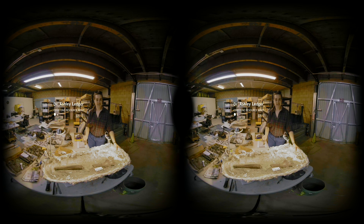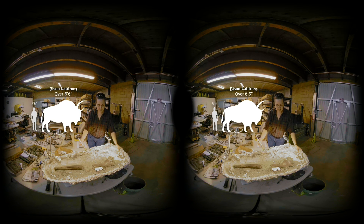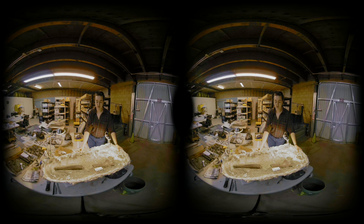I'm Dr. Ashley Ledger, and we are here at the Cogstone Resource Management Laboratory in Riverside, California, where we're looking at the most recent specimen found from Wilshire and La Cienega Station. This is Andy — the bison horn core from bison latifrons, which is the long-horned bison species.